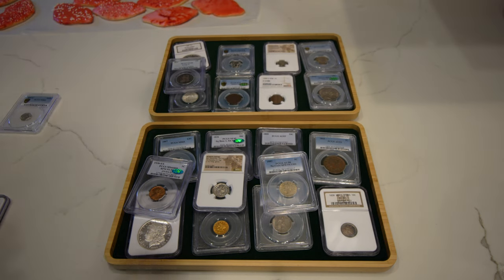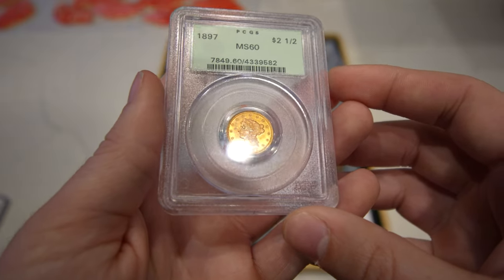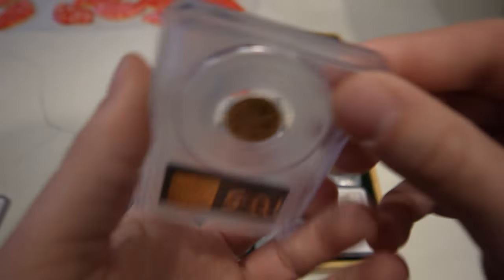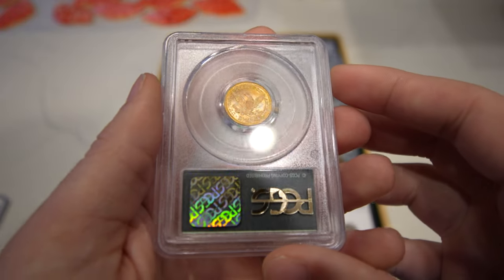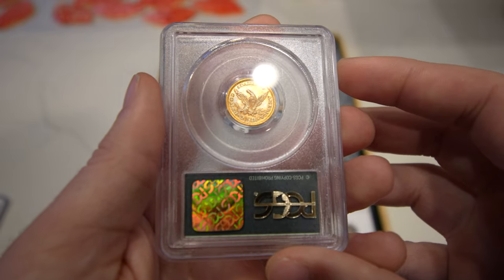Then we have this 1897 two-and-a-half dollar gold Liberty, graded Mint State 60 — it's an OGH holder. The luster is booming on the coin. It does have a few hits in the field that I'm not really passionate about, and it has a little color as well when you take a look at the eagle on the reverse.